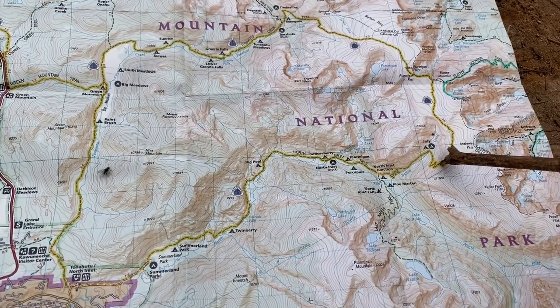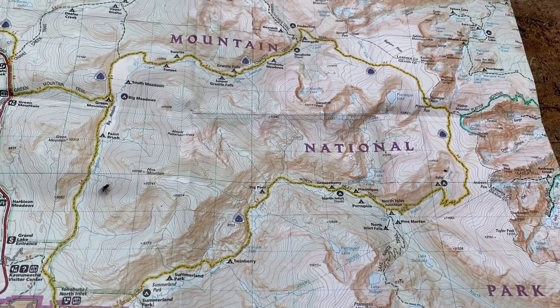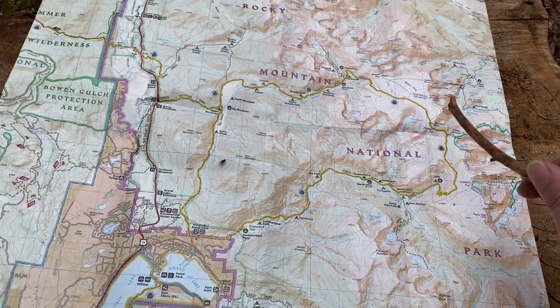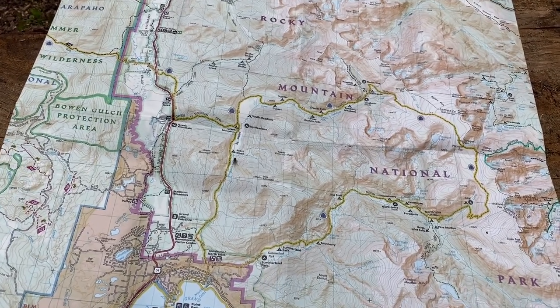And then start making our way back down to a campsite right up here at North Inlet Falls. That's the plan. This is the Trails Illustrated Map for Rocky Mountain National Park that I'm using.